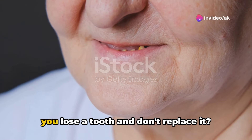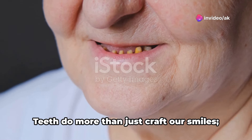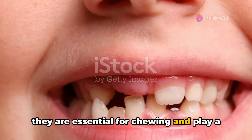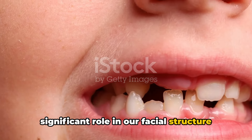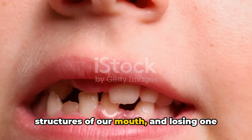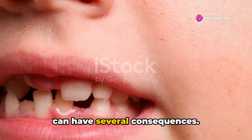Have you ever wondered what happens when you lose a tooth and don't replace it? Teeth do more than just craft our smiles. They are essential for chewing and play a significant role in our facial structure and health. Each tooth supports the complex structures of our mouth, and losing one can have several consequences.